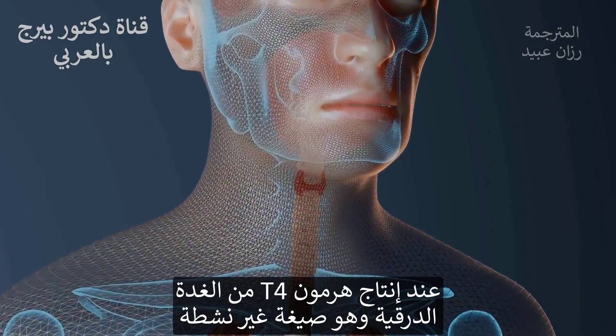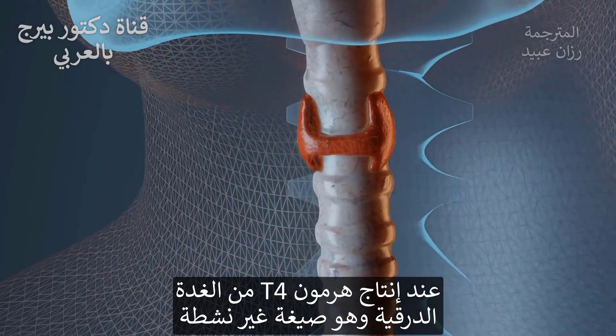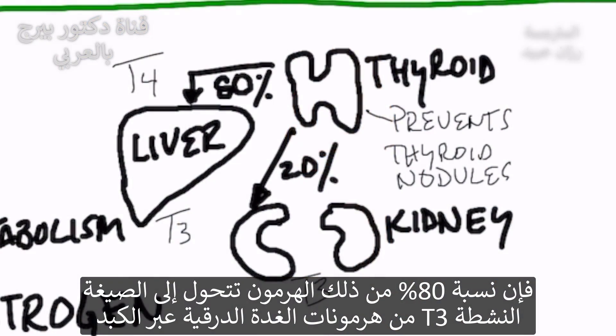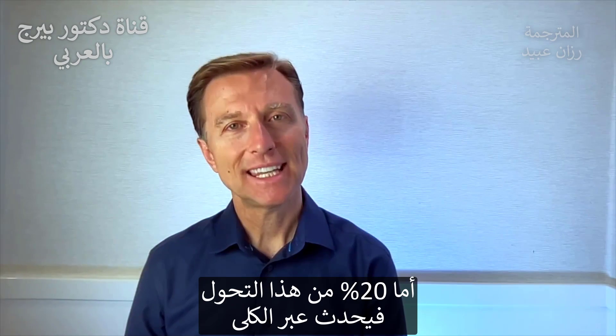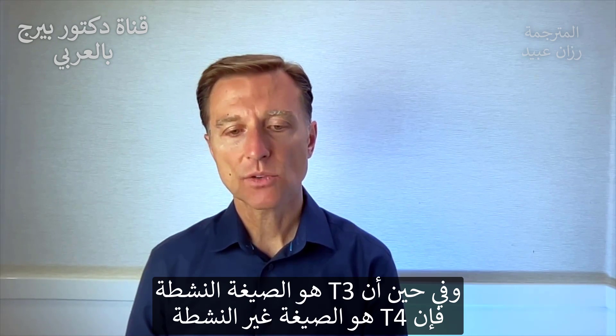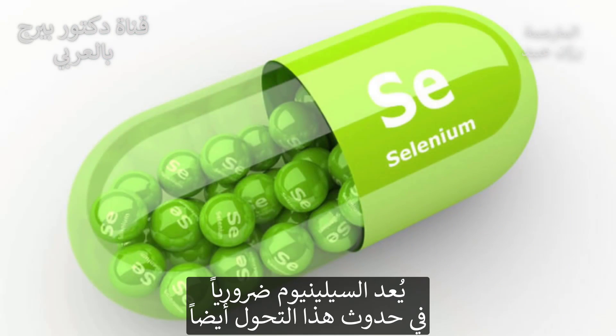When the thyroid makes T4, that's not the active form — that's the inactive form. About 80% of that T4 is converted to T3, the active form of thyroid hormone, through the liver, and 20% of this conversion happens through the kidneys. T3 is the active form; T4 is the inactive form. You also need selenium for this conversion.